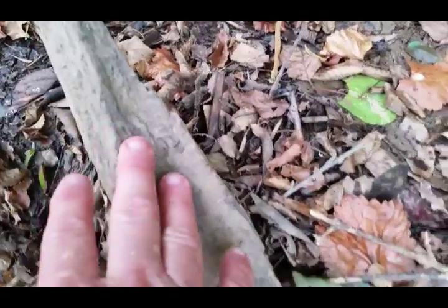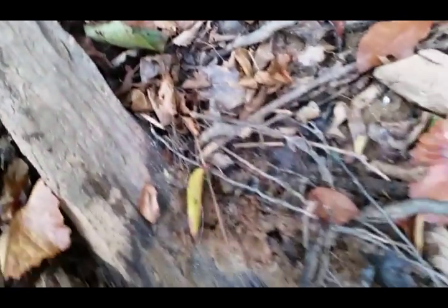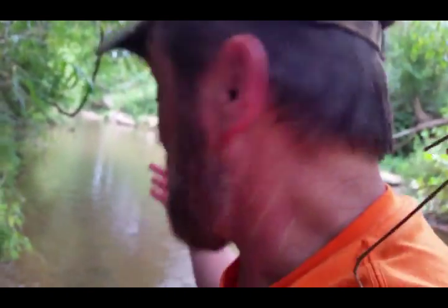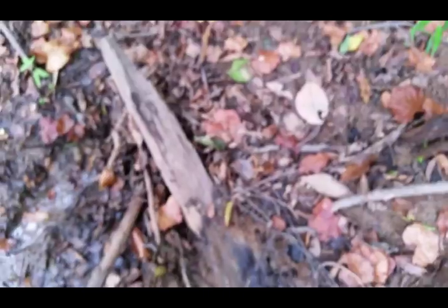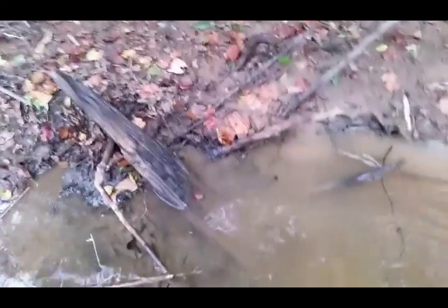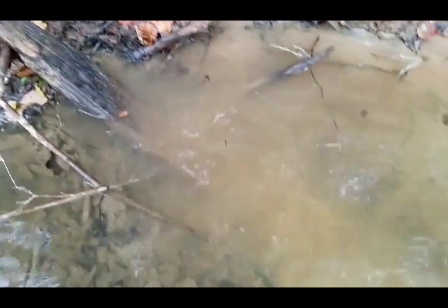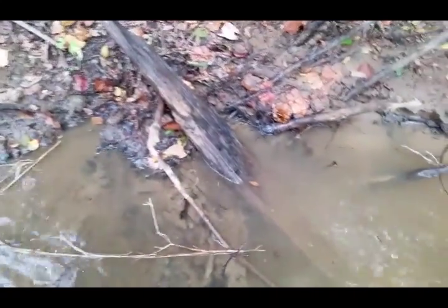I found a piece of the bridge — I know that because of the cracks on it and it's got creosote on it. This thing is down in the water and it's about close to a mile from the house upstream. I'm going to try to dig out what I can and see if I can find some pegs in it. There it is — a piece of that old 1700s bridge with the creosote.